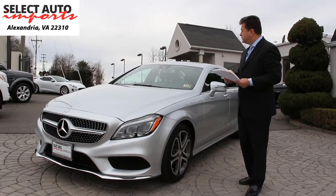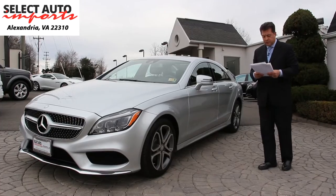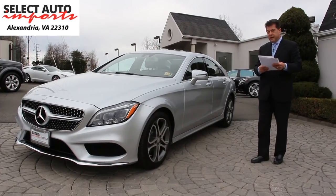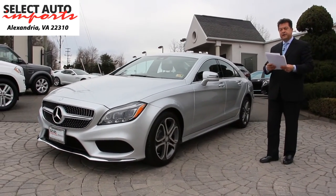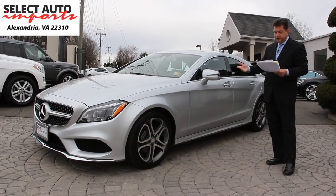You also enjoy the Command navigation system with the larger 8.4-inch high-resolution color screen for navigation and the rear view camera. You also have the heated and AC ventilated front seats, which is a very nice feature to have.